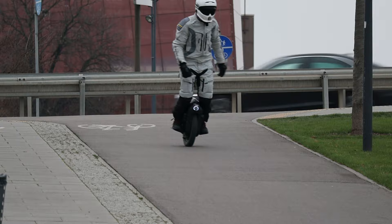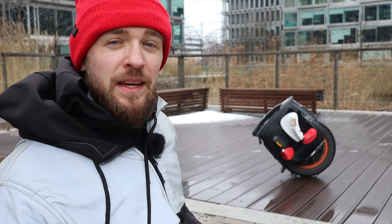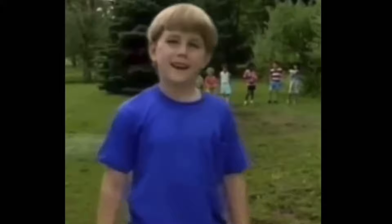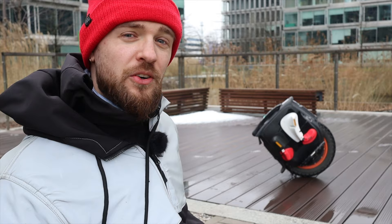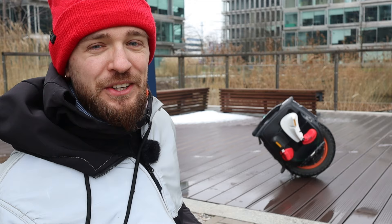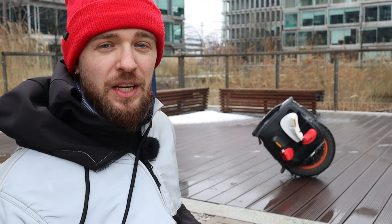First, a huge thanks to MyEWheel for providing me this wheel for testing purposes. If you want to get a wheel — or another wheel, which you should — in Europe, feel free to use their site and my coupon code WRONGWAY for an additional 5% off. I do receive kickbacks from those orders, so you also help out the channel by using those links.